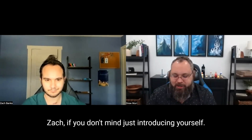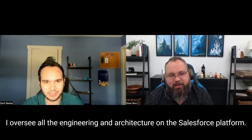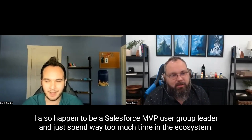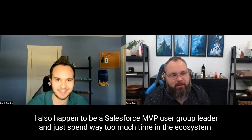Hello everybody, welcome to Tales from the Trails. I want to welcome Zach. If you don't mind introducing yourself. Hey Drew, thank you for having me. My name is Zachary Banks. I'm a 12-times certified Salesforce architect. I am currently at Link Logistics, where I am a Senior Architect of Technology. I oversee all the engineering and architecture on the Salesforce platform. I also happen to be a Salesforce MVP, user group leader, and just spend way too much time in the ecosystem.